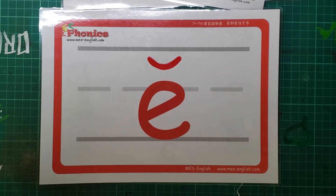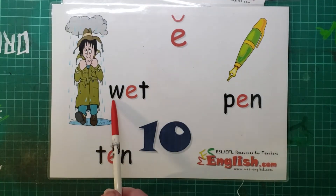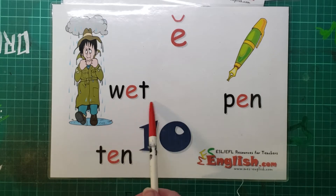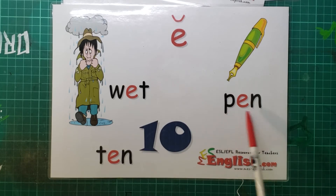What's this one? That's right. Ih, as in wit, tin, pin.